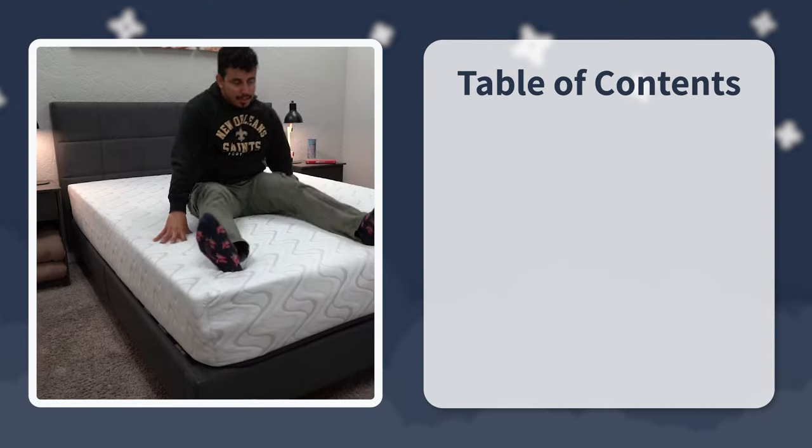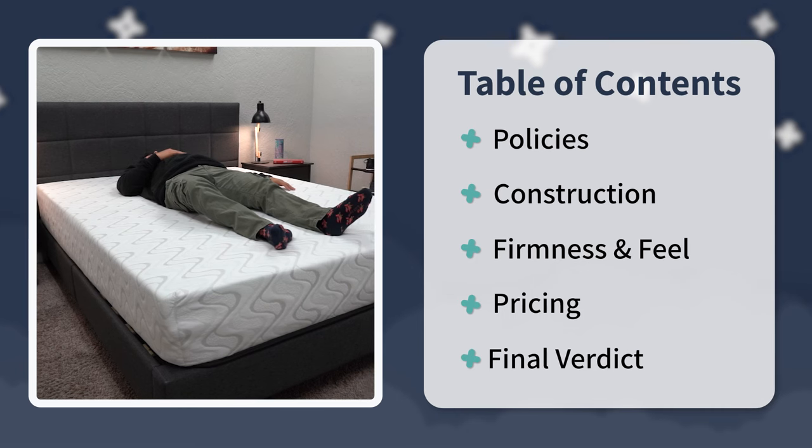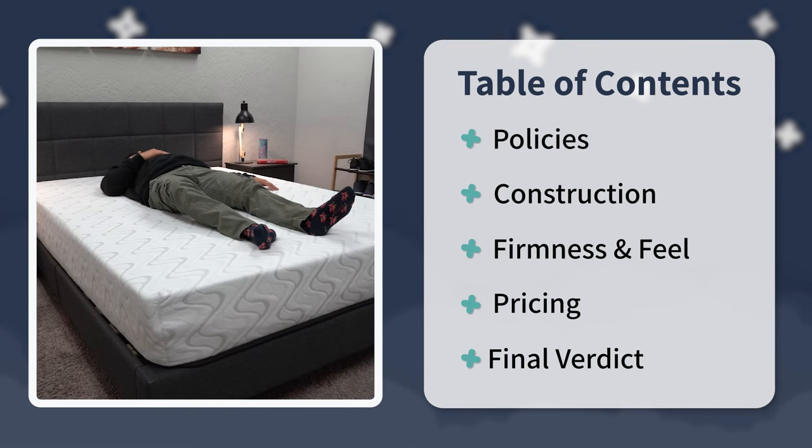Then we're gonna talk about its overall design, how that in turn affects its feel and firmness levels — there are actually two to choose from here, more on that in a bit. We'll talk about some elements for couples to consider, how much this thing's gonna cost you, and then I'll even try to sum things up with a nice final verdict for you, so stick around.